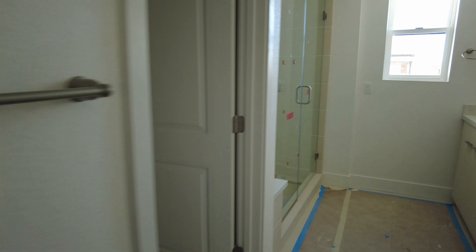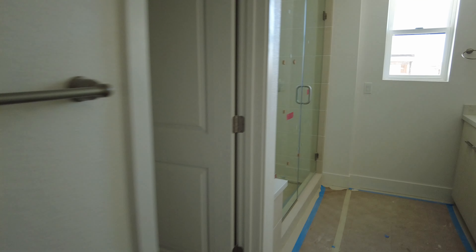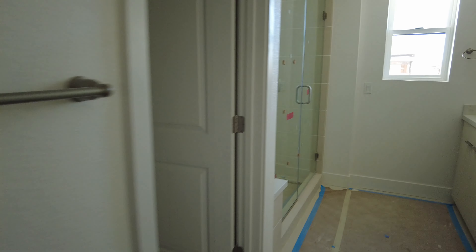So this is a powder room — not too bad. And this is a bedroom.